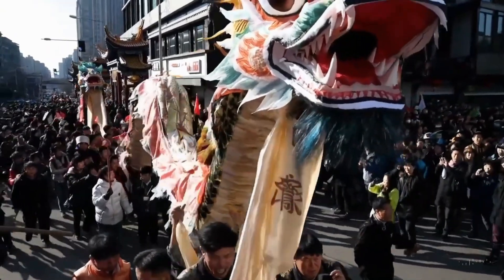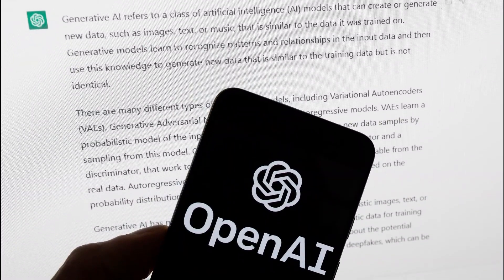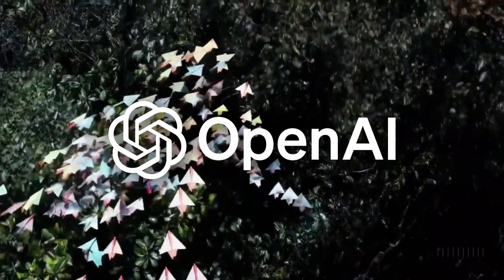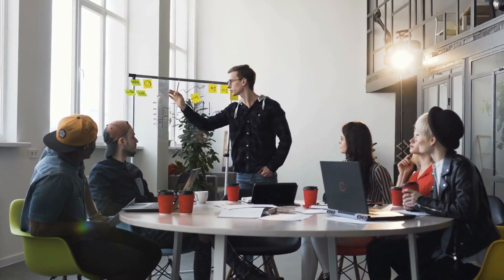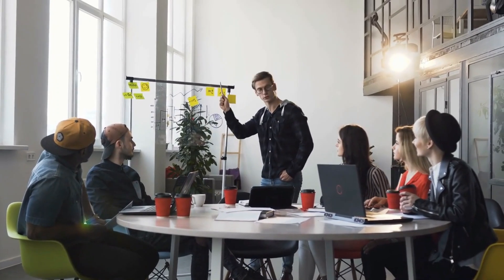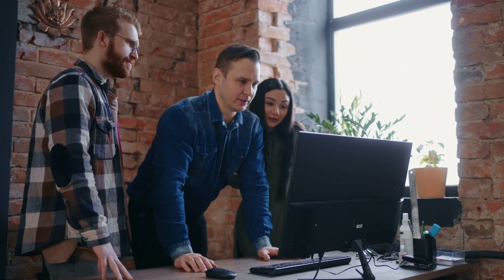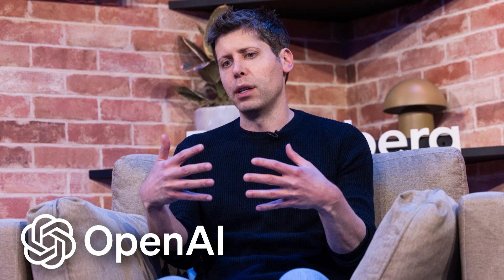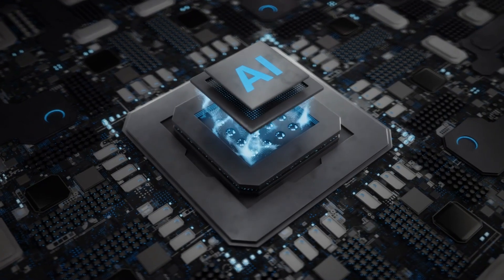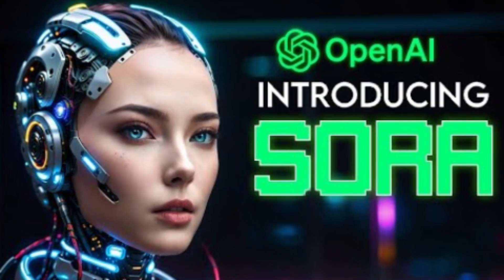All the excitement surrounding Sora in the past day or so has stemmed from a blog post by OpenAI. What's interesting is that OpenAI hasn't even hinted at a rough timeline for its release — not even a mention of this year. It's quite unusual for such a big announcement, which could mean it's still a long way off. However, OpenAI does say that it's sharing its research early, and given how fast the AI industry has been moving lately, it's hard to predict when Sora will truly be launched.